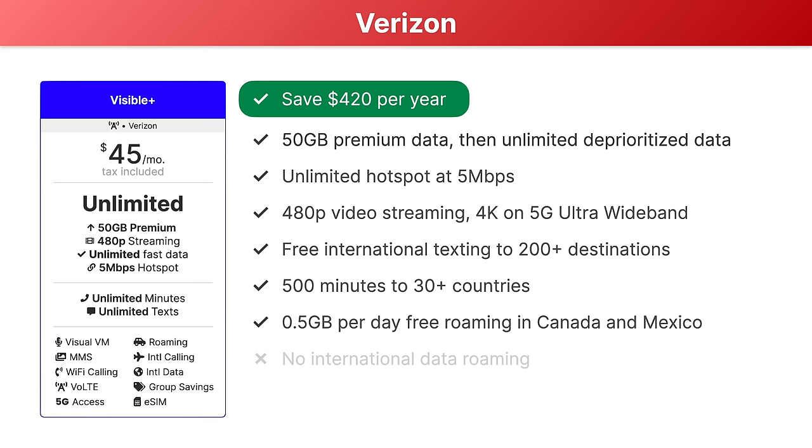You can see for half the price, Visible's plan is awesome. As a bonus, Visible is offering new customers who buy an iPhone 14 Pro a $200 gift card and a free pair of AirPod Pros too.